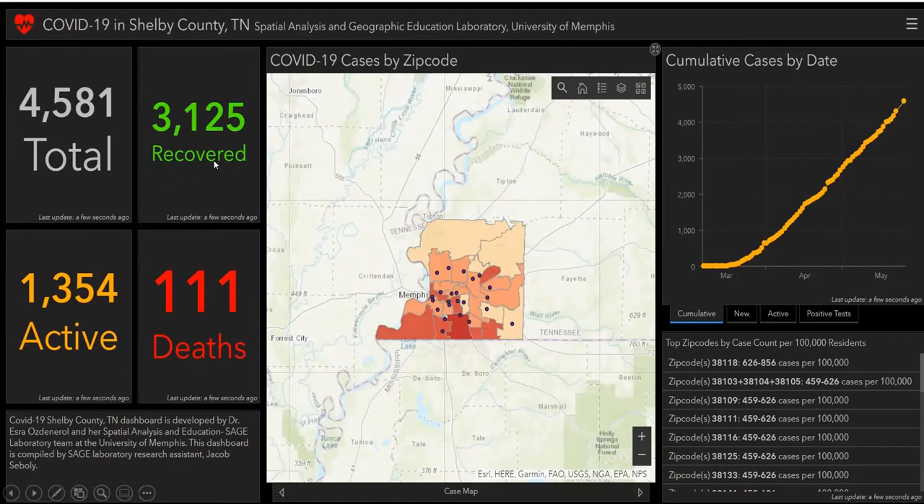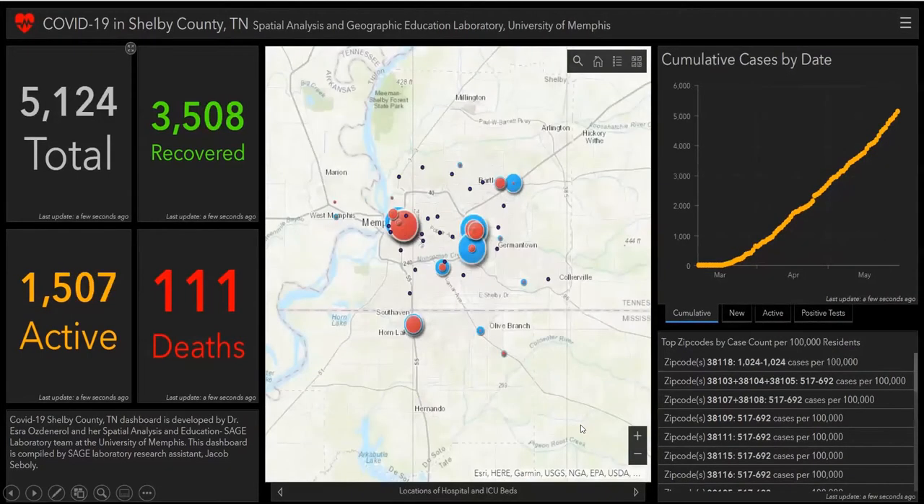We display and monitor recovered cases, active cases, deaths, total deaths, new active and positive tests per zip code. There are several layers of maps, including locations of hospitals and ICU beds and their capacities.